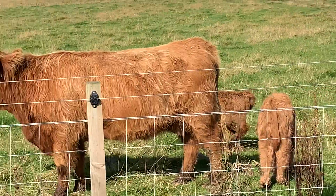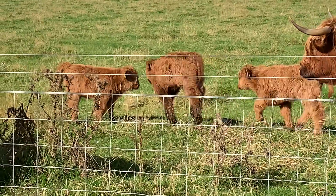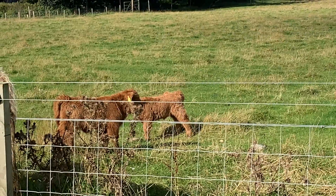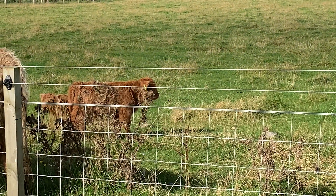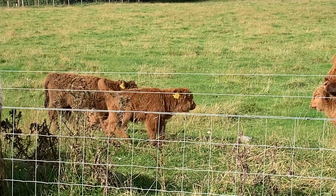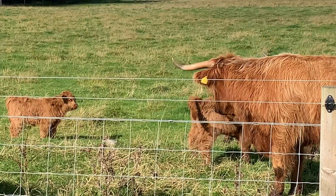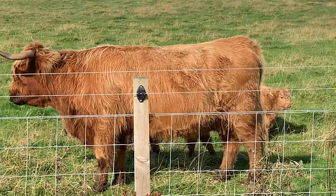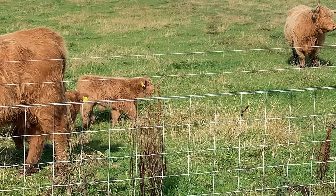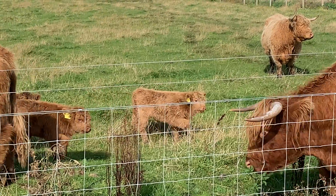In Scotland, Highland Cattle are more than just livestock. They're a part of the cultural heritage. You'll find them depicted in art, featured in folklore and even on souvenir items. They're a symbol of Scotland's wild beauty and enduring spirit. So next time you find yourself in the Scottish Highlands, take a moment to appreciate these majestic creatures. The Hairy Hillen Coo is not just an icon of Scotland — it's a living testament to the strength and resilience that defines this land.